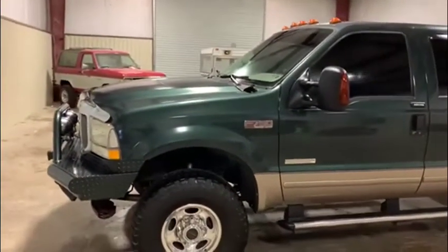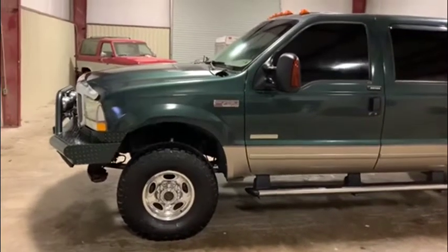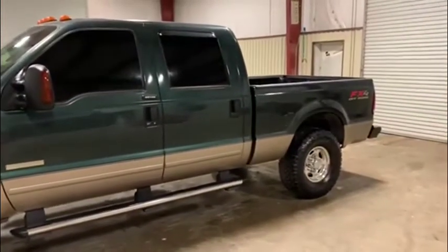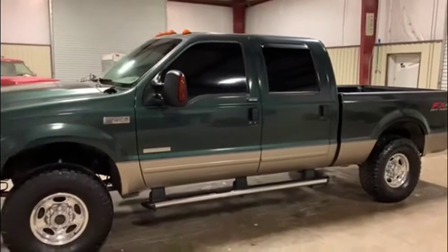This truck's engine does have a noise. It cranks up, it runs and drives, but there is something wrong with the engine. We will have a video of the engine running, so be sure to check that out. But for the most part, this is a pretty nice unit, so be sure to see all the videos and read the full description — we'll have a lot of information on this unit in there.